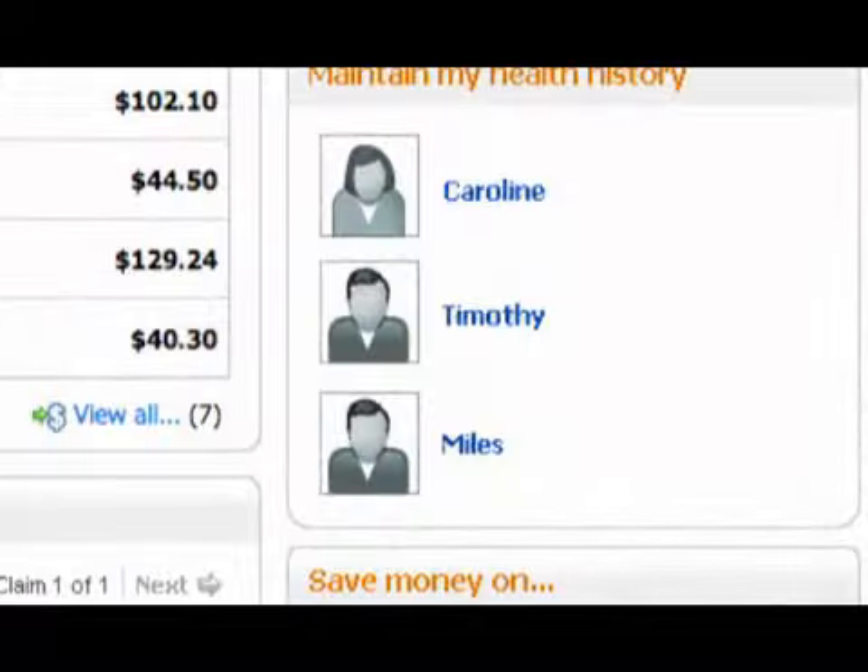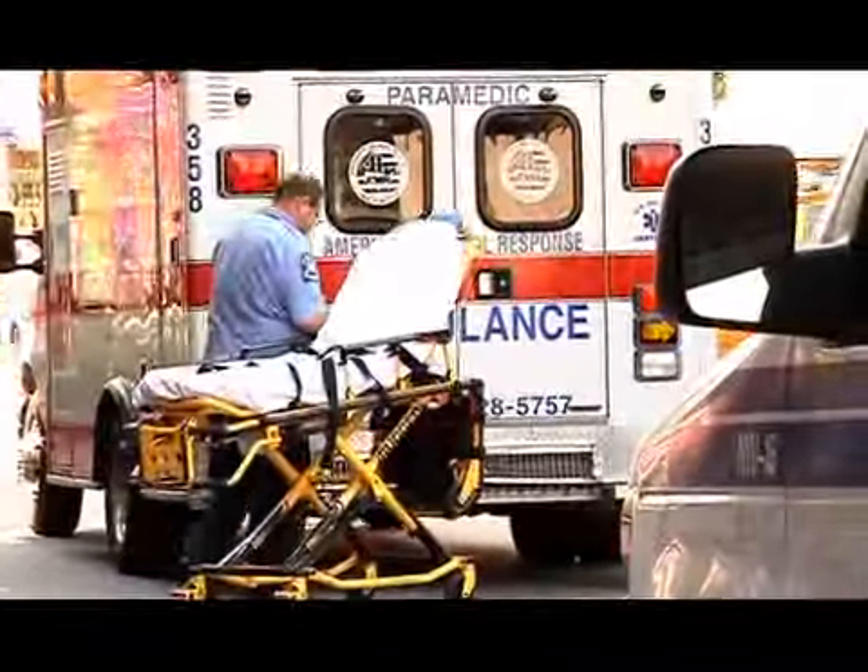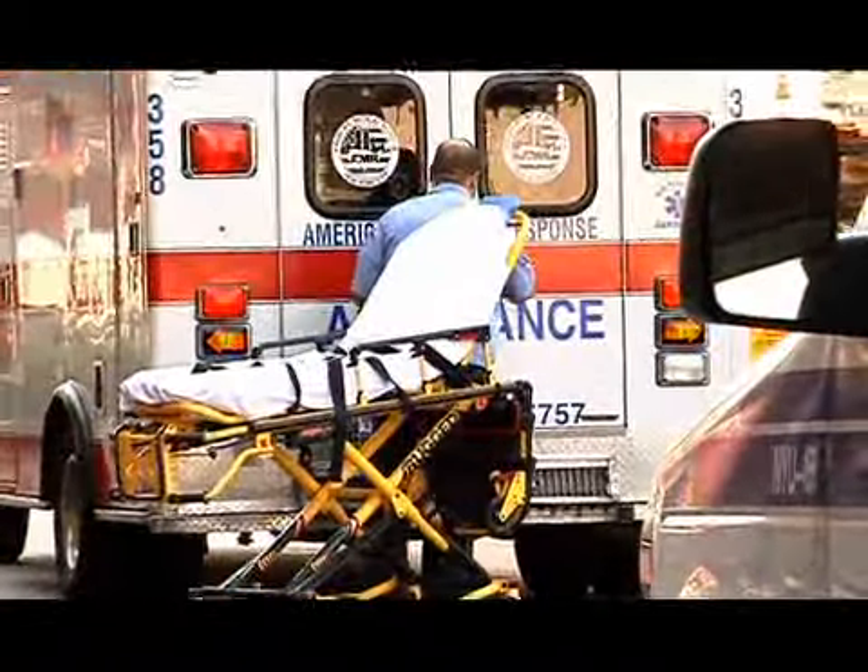Use online calculators like the one at Intuit.com to see where you can save money. Health care expenses can be astronomical, but there are ways to cut corners to keep more money in your pocket.